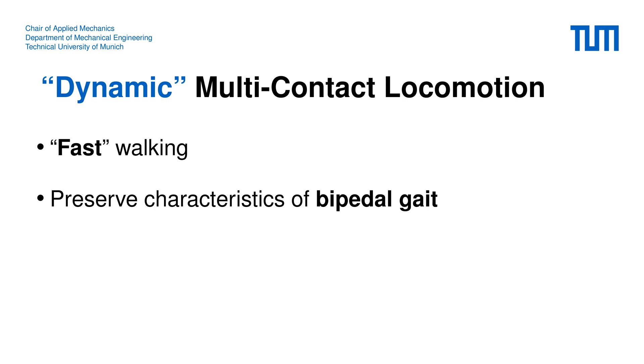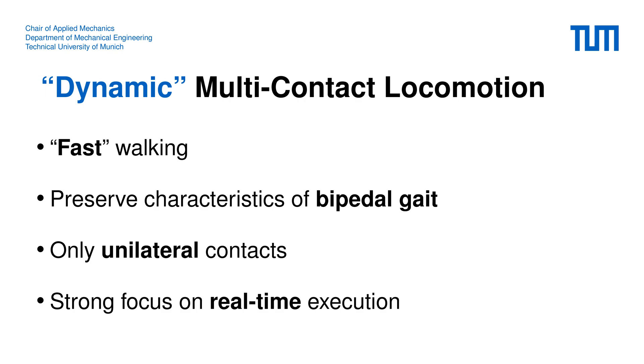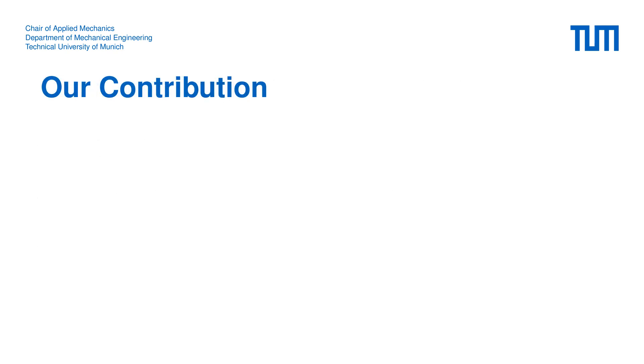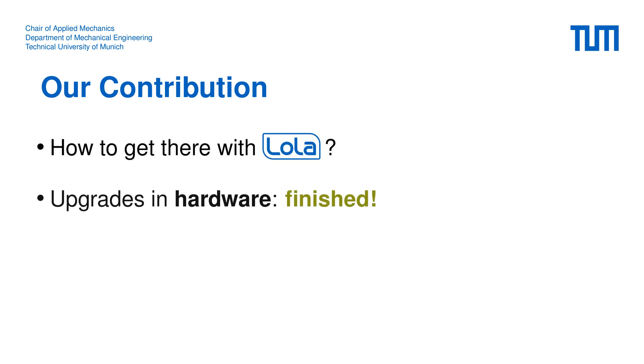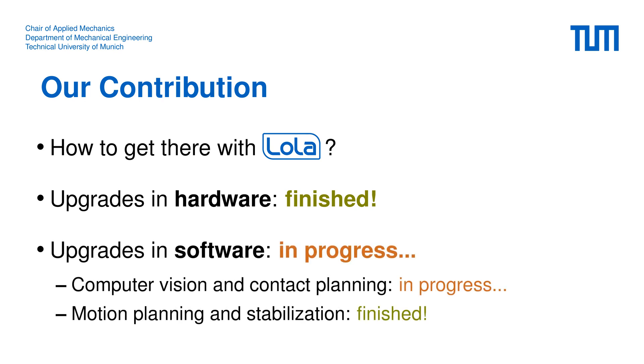For simplicity we also restrict ourselves to unilateral contacts. Finally, we put our focus on the real-time execution of all involved algorithms. So how can we achieve dynamic multi-contact locomotion with Lola? For this we have to make extensive changes to the hardware, which has already been completed, and also to the software, which is only partly finished yet and has to be seen as work in progress.